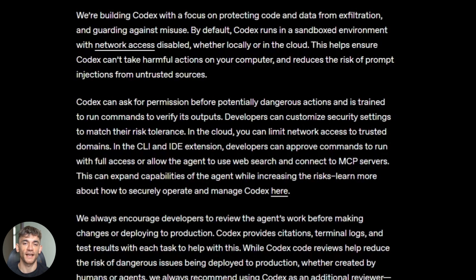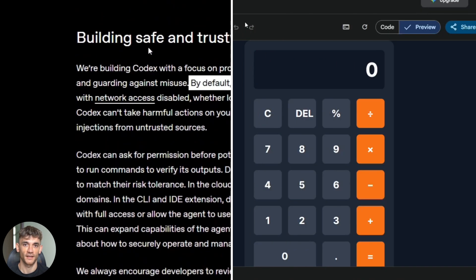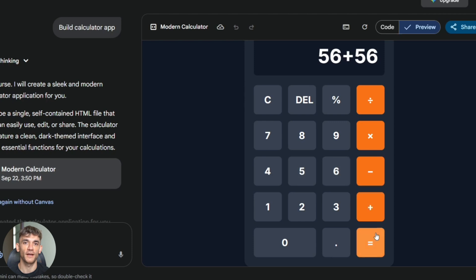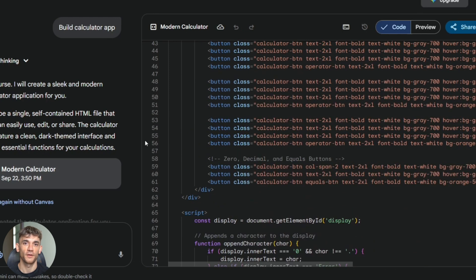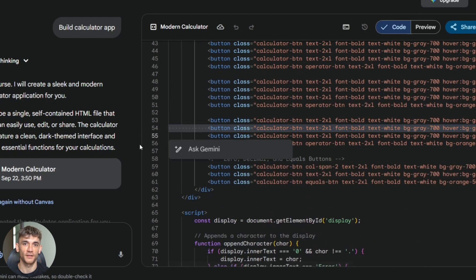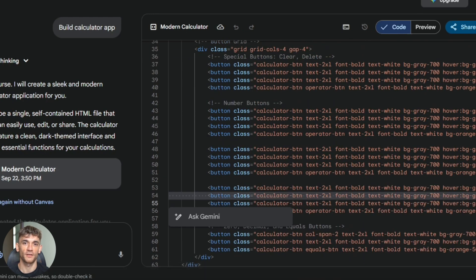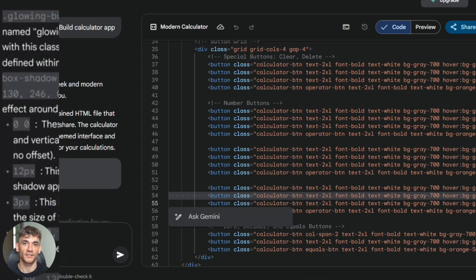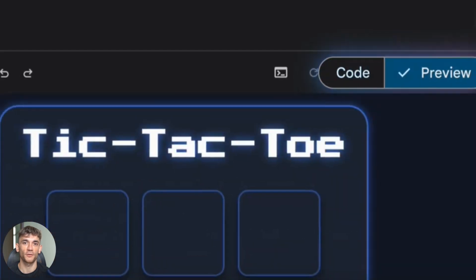Here's what most people get wrong about AI tools: they build the tool and stop there. They don't think about marketing, they don't capture emails, they don't have a sales funnel — so they get no customers. Someone builds an amazing calculator or generator, they're so proud of the code, they think the hard work is done, then they wonder why nobody uses it. They get maybe 10 visitors a month, zero email signups, zero sales. The tool sits there collecting digital dust. The problem is they think like developers, not marketers. They focus on features instead of benefits, worry about perfect code instead of perfect messaging, spend weeks optimizing load times but zero minutes on SEO. They build for themselves, not for customers. That's backwards thinking.